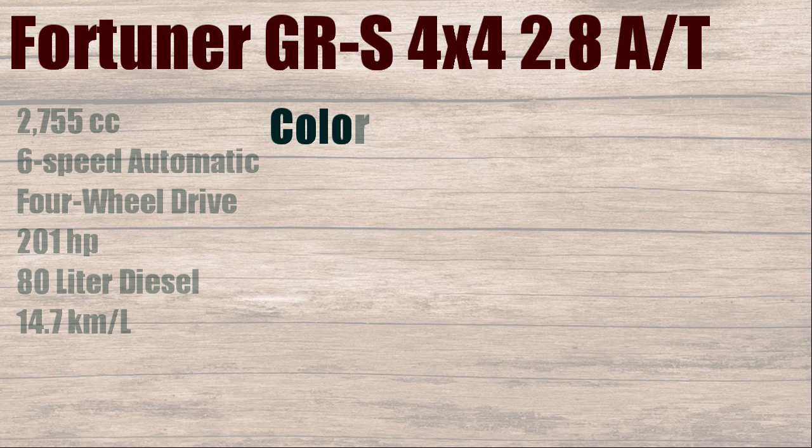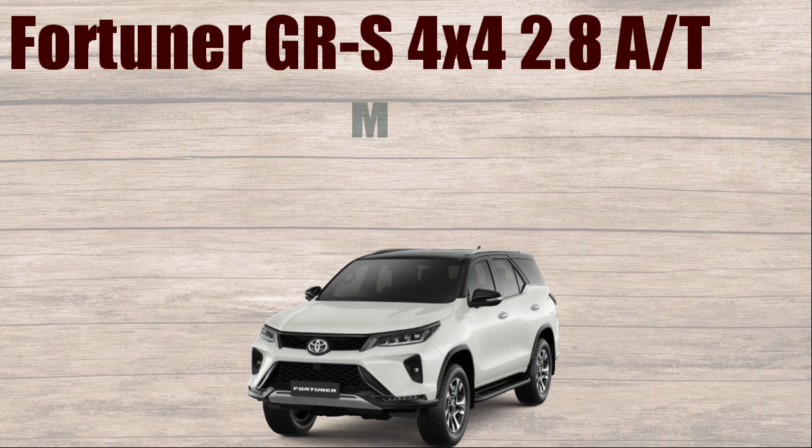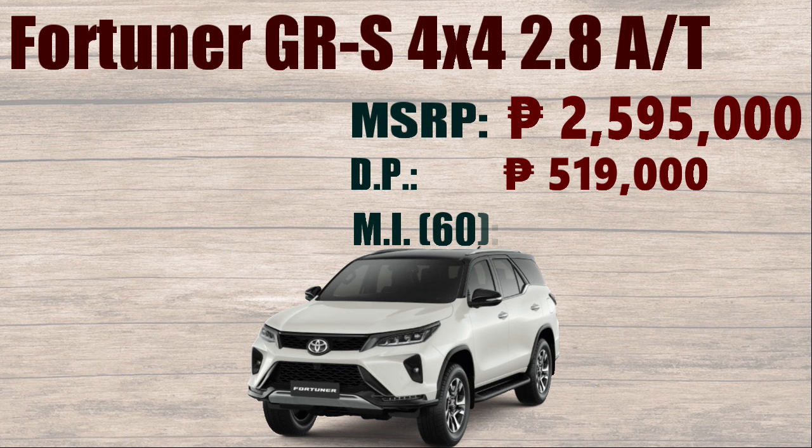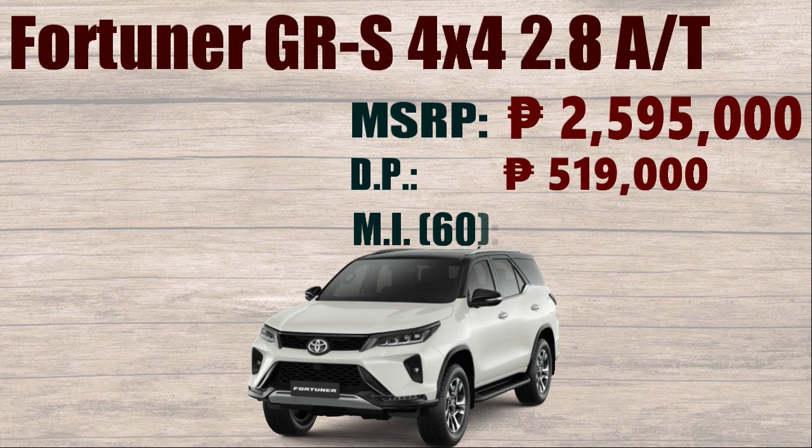Colors available: White Pearl Crystal Shine with Attitude Black Mica. Manufacturer's Suggested Retail Price: ₱2,595,000. Down Payment: ₱519,000. Monthly Installment of 60 months: ₱47,171.